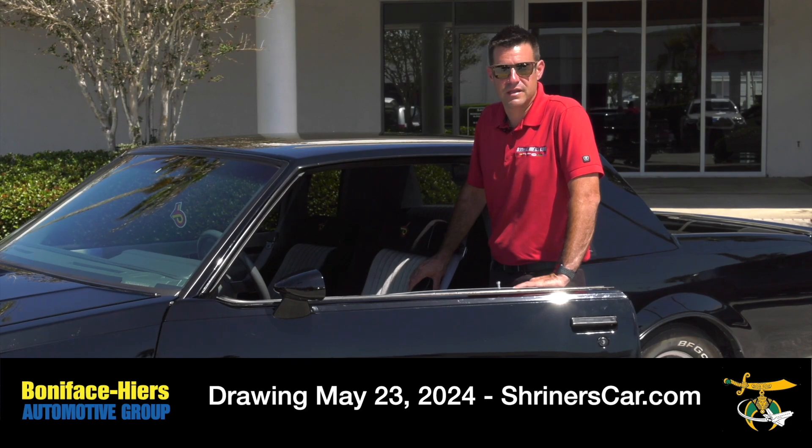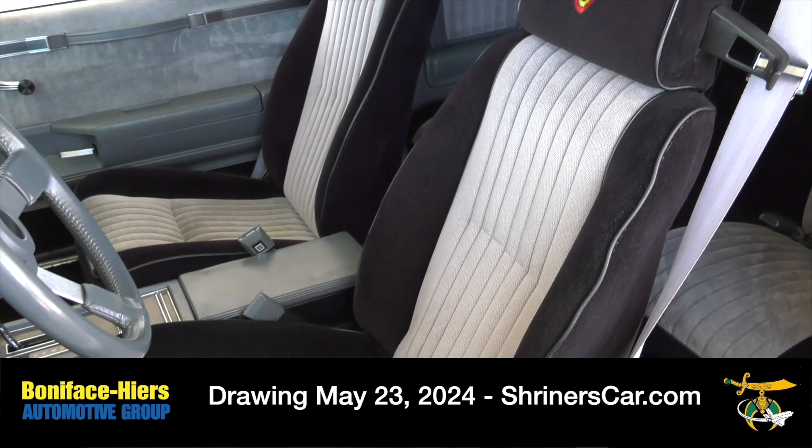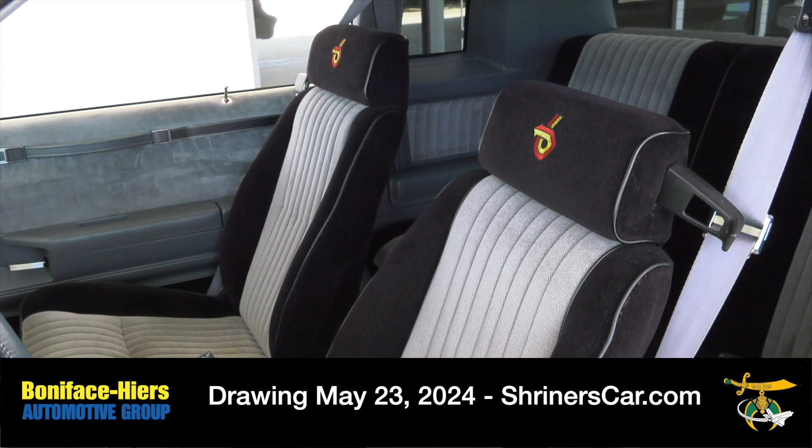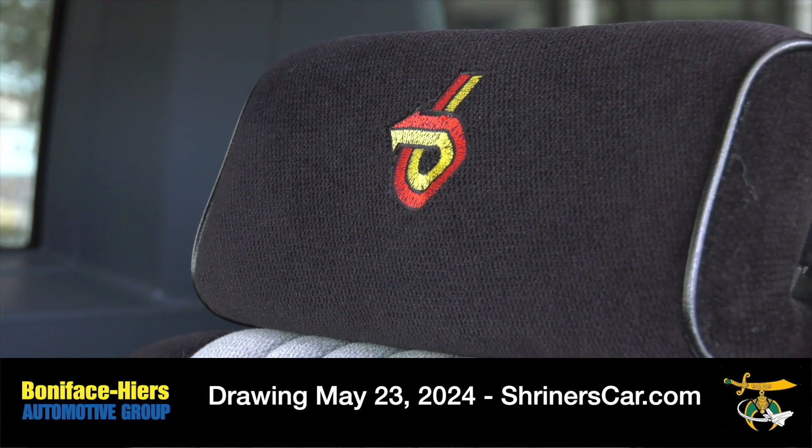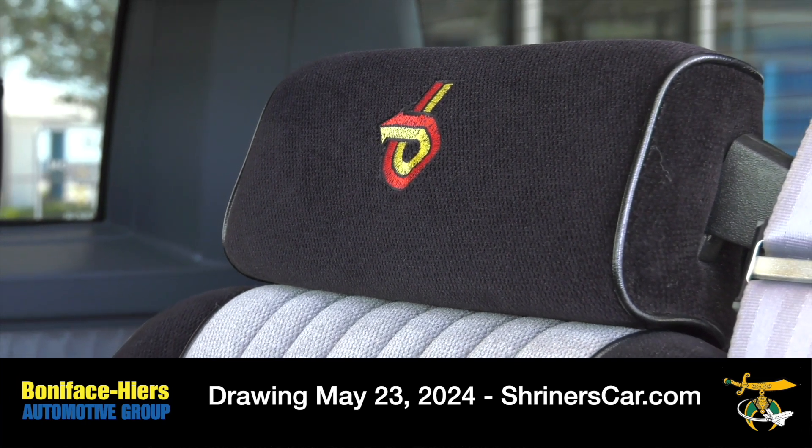Your ticket gets you the chance to win this absolutely beautiful two-tone interior. It's black and gray, perfect condition. Grand National emblems are going to be featured prominently throughout it, as well as some of the turbo badging.